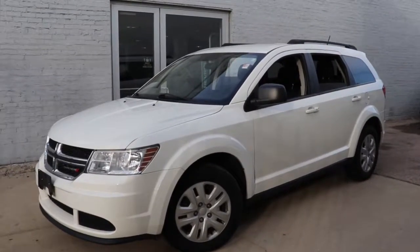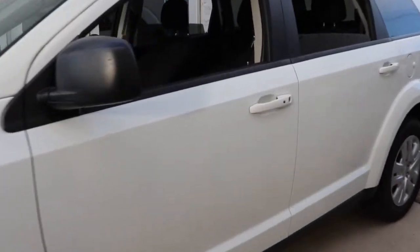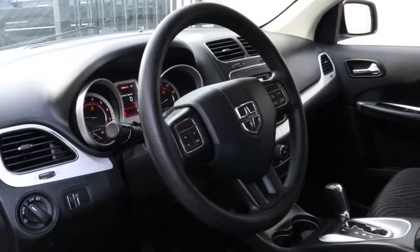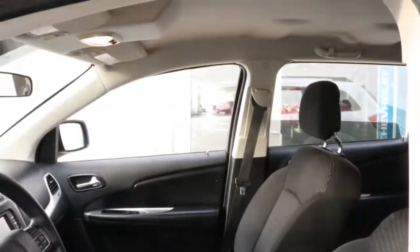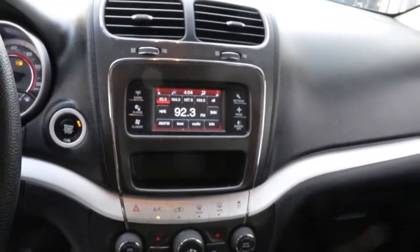You just found the 2018 Dodge Journey. This vehicle is an outstanding buy with fewer than 70,000 miles on the odometer. This vehicle delivers the style, comfort and efficiency you need to meet the needs of today's lifestyle. Confidence comes standard when you're behind the wheel, prepared for the journey ahead.